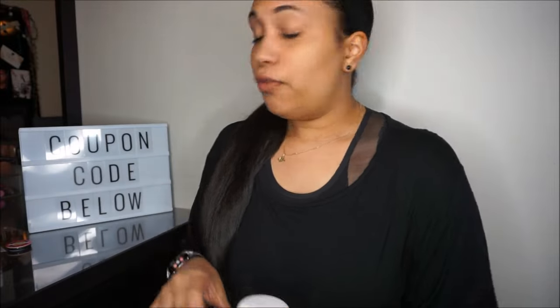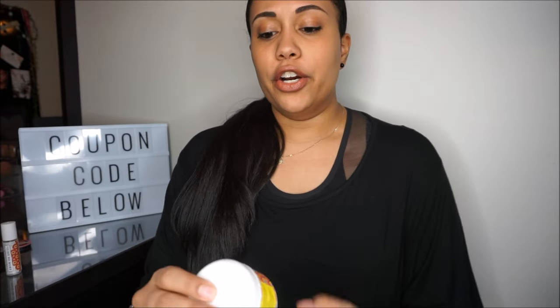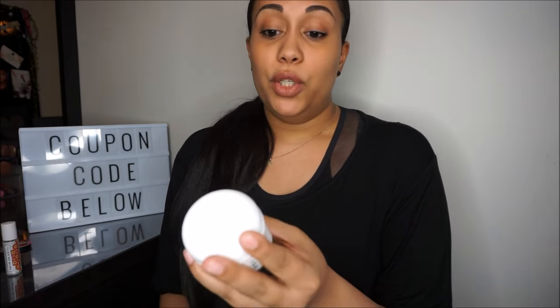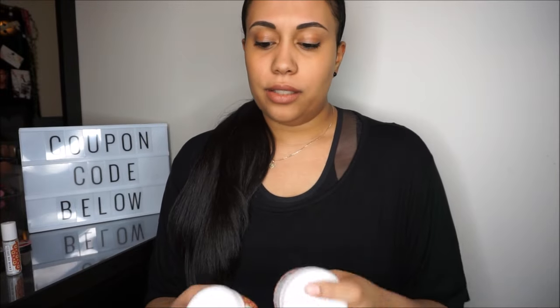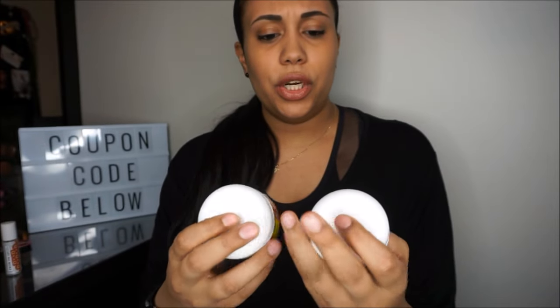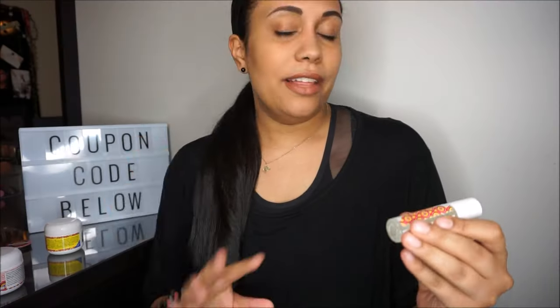They sent me three of the four products in their line. The product I did not get is their Vitamin C oil. The three I received are: the Better Skin Miracle Cream, which is a moisturizer; the Better Skin Lava Magic, which can be used as a cleanser, scrub, and mask; and the Better Skin Zit No More acne treatment. These are full-size jars — two fluid ounces each.